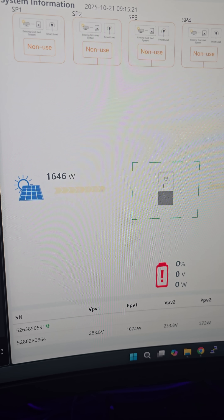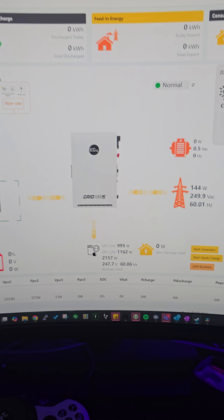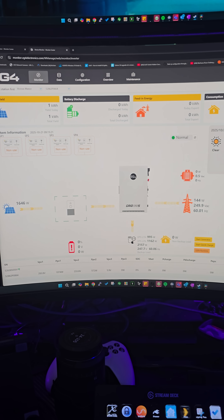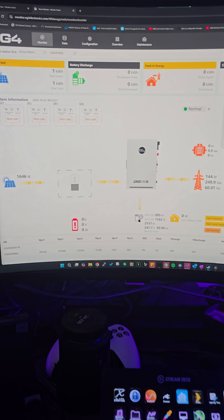Are you freaking kidding me? There's absolutely no way — 1646 watts of power! There's not even sun outside. I was really upset when I woke up because there's no sun today, and I'm still getting power. Let's go outside, let me show you.